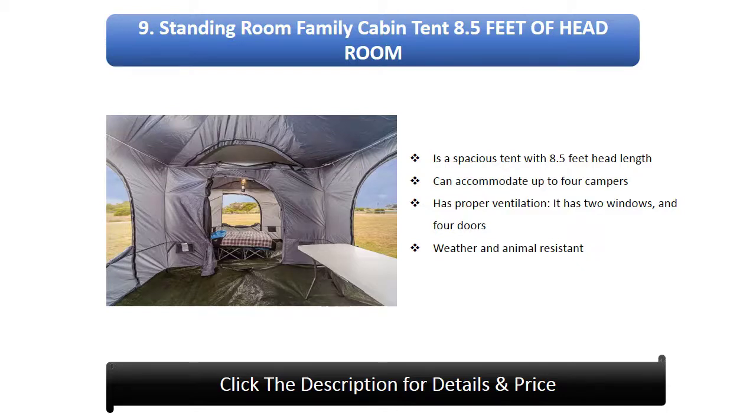Number 9: Standing room family cabin tent. It has 8.5 feet of headroom, making it a spacious tent. It can accommodate up to four campers, has proper ventilation with two windows and four doors, and is weather and animal resistant.